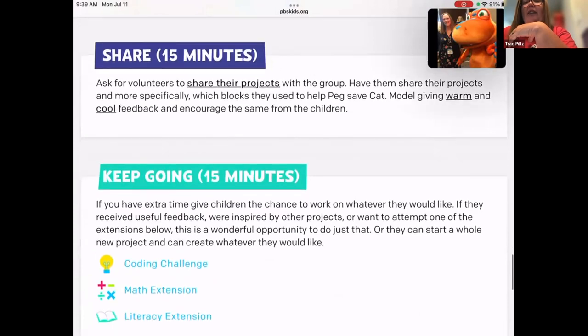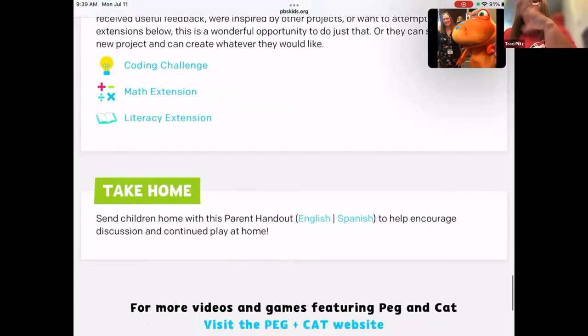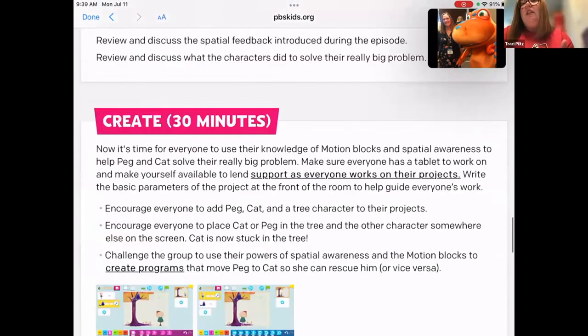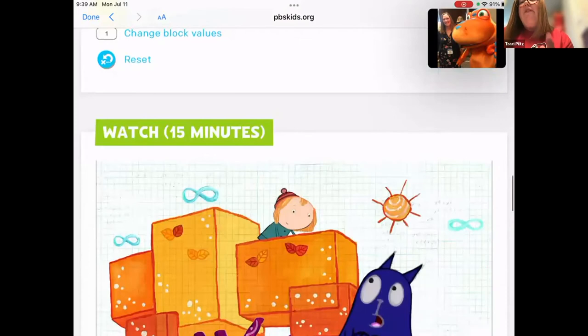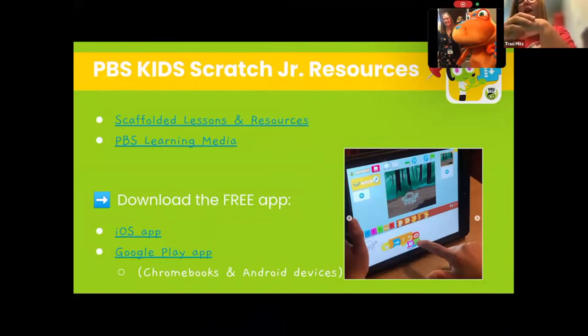Students get so excited when they realize their screen looks exactly like the video, because they have the same tree, the same background, the same Peg, the same Cat. There are extensions and always a parent handout, which I usually screenshot and send home on Seesaw so that parents know their child engaged in coding throughout the day. The other awesome thing about both of these apps is that they're free — I've had kids say they went home and asked their parents to put ScratchJr on their tablet at home.